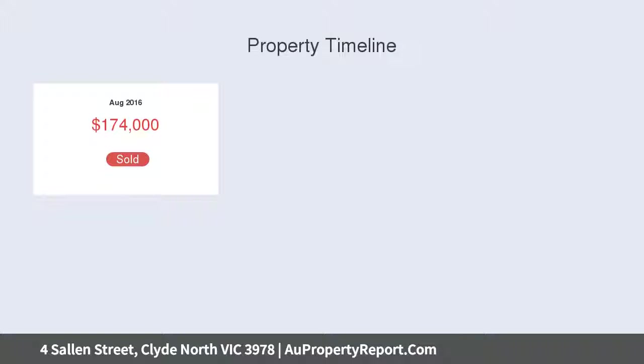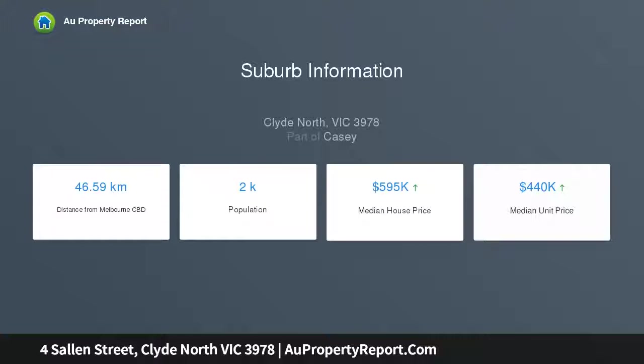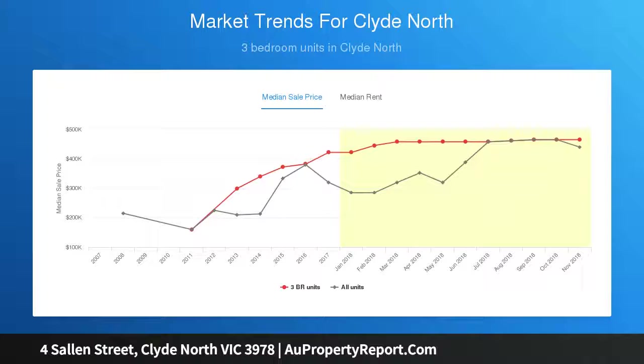Currently under construction, this home will be complete in approximately two months and ready to move in and call home. This picture-perfect home is located in the company of the Meridian Estate's finest residences in the ever-growing Clyde North area. Approx. 17.67 squares.